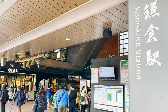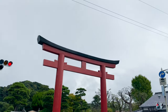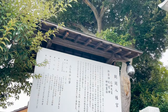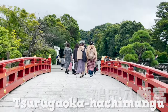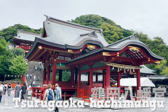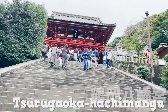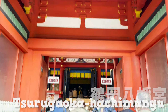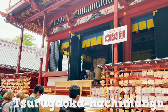We'll now briefly cover some of the tourist spots in Kamakura. This is the most classic traveler's visiting point, known as Tsurugaoka Hachimangu. It's around 10 minutes walking distance from the station. This is a historical shrine built way back in 1063. The place is popular with overseas visitors because you can really feel the Japanese sensation and atmosphere. It is said that you'll receive good luck when you visit.